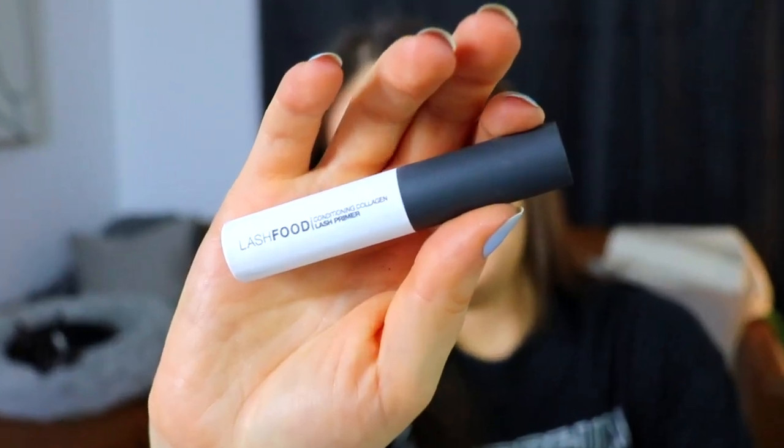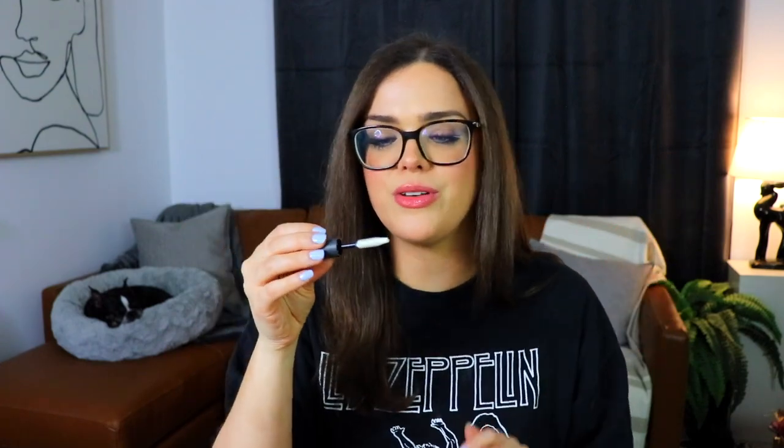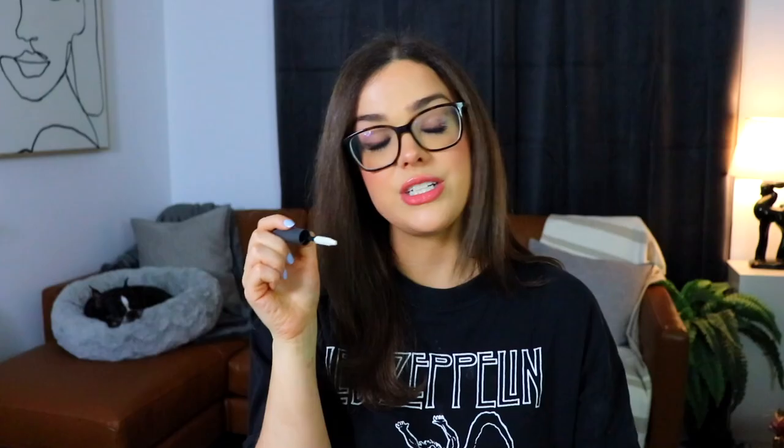Moving on to the next item, we have something from Lash Food — this is a Conditioning Collagen Lash Primer. Apparently putting collagen directly onto your skin topically doesn't really do anything, so I don't really know about applying it topically to your lashes or hair follicles. Oh, it's a mascara wand — I was expecting a serum wand, but it's just a primer you put on before applying mascara. It sure does smell like mascara.